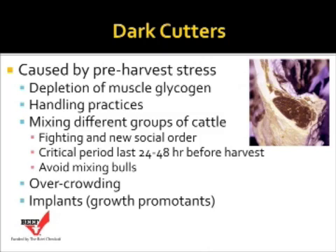Mixing different groups of cattle, changing the social order, and fighting — especially during that last 24 to 48 hours before harvest — can contribute to dark cutters. Particularly, avoid mixing bulls with other cattle because bulls can turn to dark cutters within 90 minutes of interaction with cattle that are not their herd mates. Overcrowding of cattle in trucks can also cause dark cutters. It's even been associated with growth promotants or implants — data suggests that dark cutters are reduced when the last implant prior to harvest is given more than 100 days away from harvest.